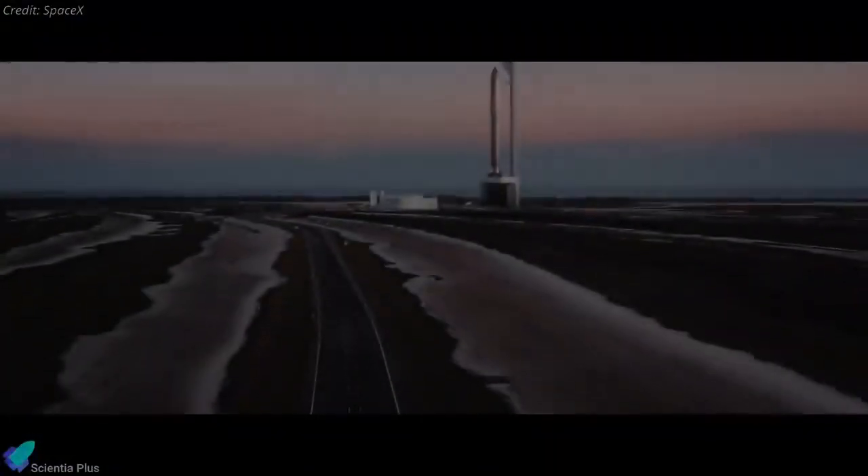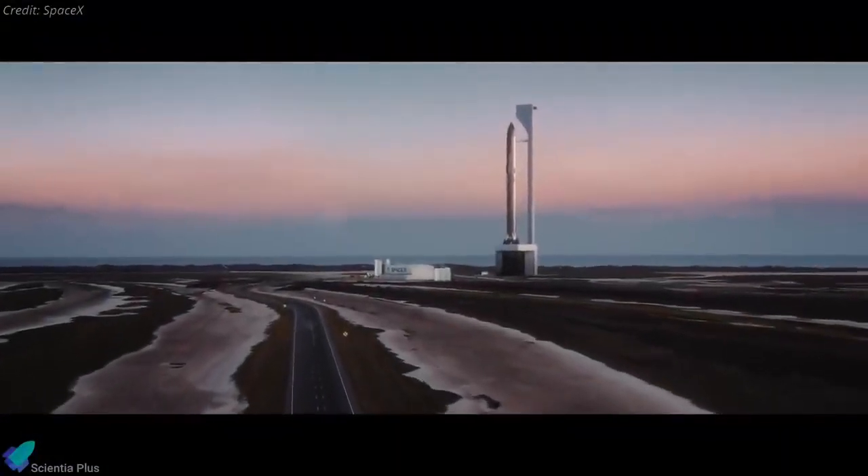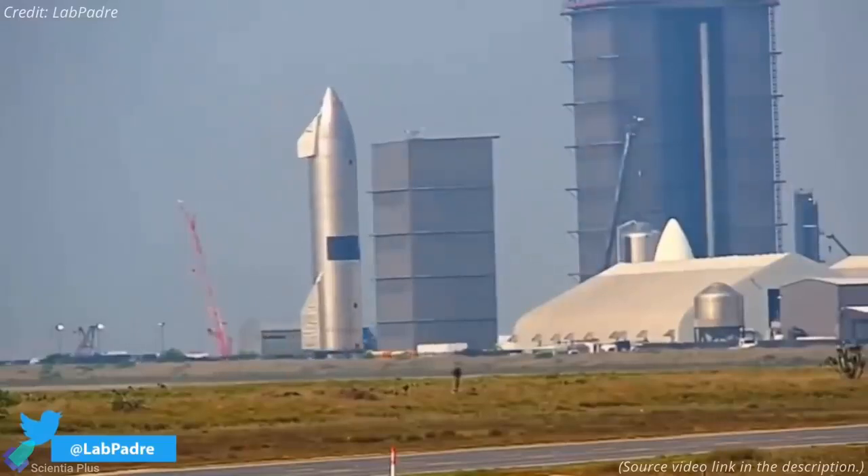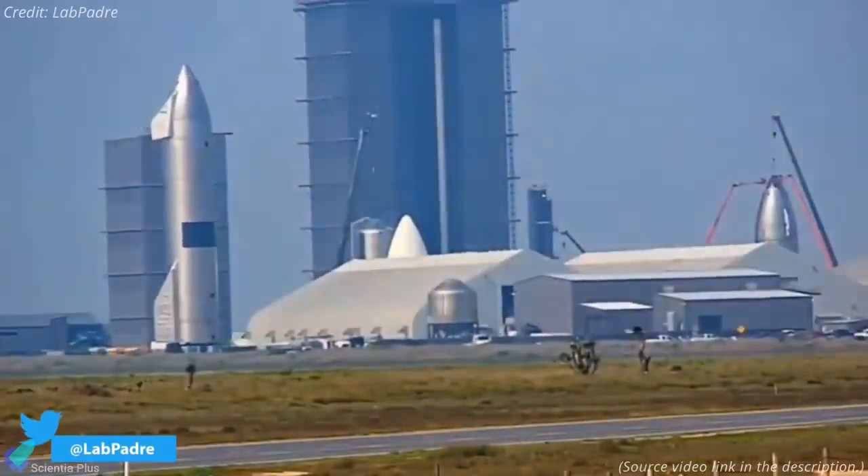Now let's discuss some of the major Starship updates from the past week. Just nine days after Starship SN11 conducted a fog-cloaked test flight that ended in an explosion, SpaceX transported Starship Serial Number 15 from its Boca Chica rocket factory to the launch and test site.